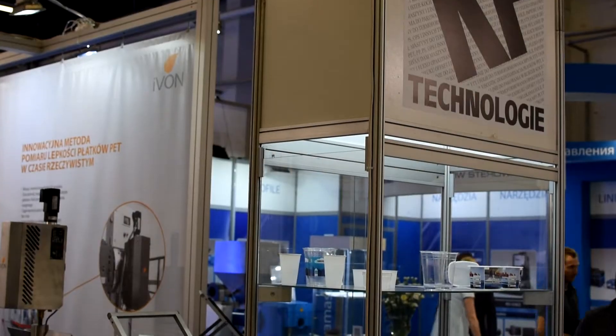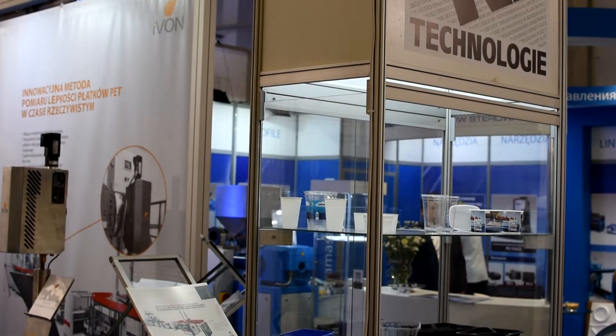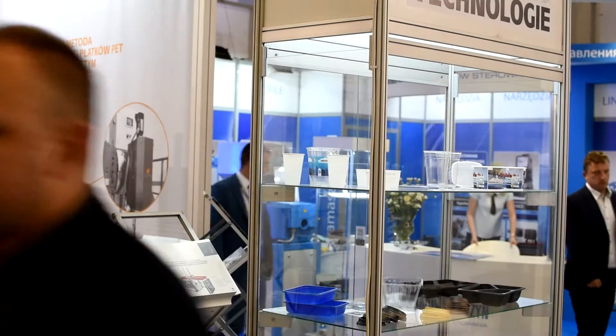My name is Ingrid Fellinger. I'm the managing partner of iVON company. We are still quite young — we've been founded in 2013 and introduced our iVON online viscosity rheometer at the K-Show 2013 for the first time.